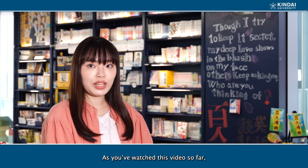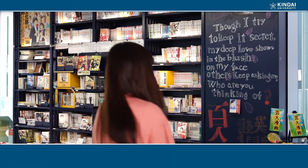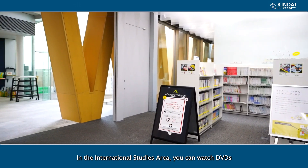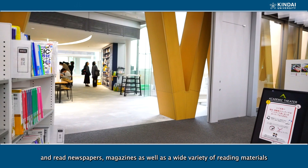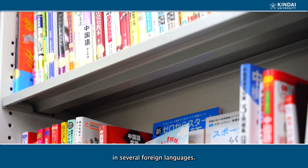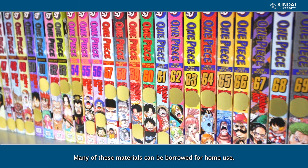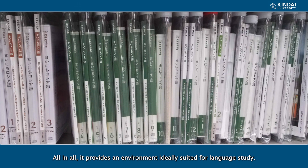As you've watched this video so far, you wanna study at Kinder University, don't you? In the international studies area, you can watch DVDs and read newspapers, magazines, as well as a wide variety of reading material in several foreign languages. Many of these materials can be borrowed for home use. All in all, it provides an environment ideally suited for language study.